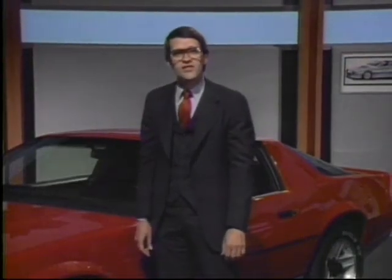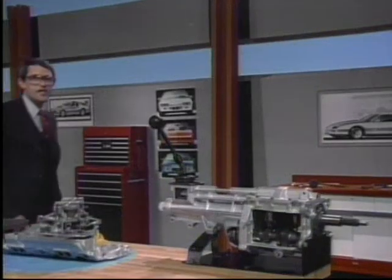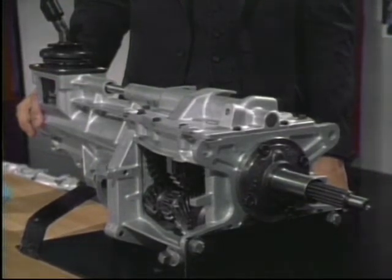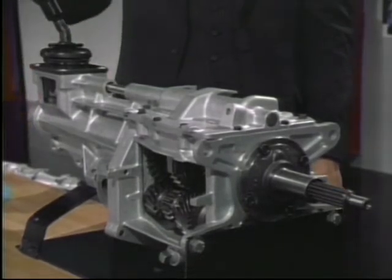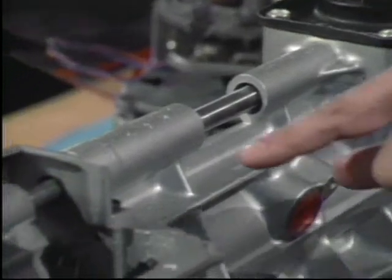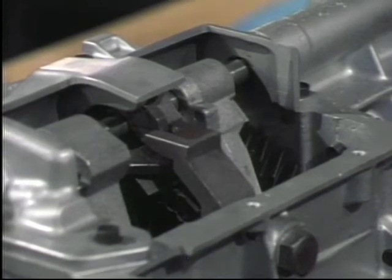Now that we've covered the Z28 suspension and its contribution to handling, let's talk about powertrain performance. Z28's standard power team is the 5-liter 4-barrel V8 and the new 5-speed manual overdrive transmission. This combination complements Z28's handling capabilities. We're especially proud of this new 5-speed transmission — it has a lightweight aluminum case and extension, self-contained single-rail shift linkage, and a close-ratio short-throw shift pattern, which produces a positive feel and silky smooth operation.